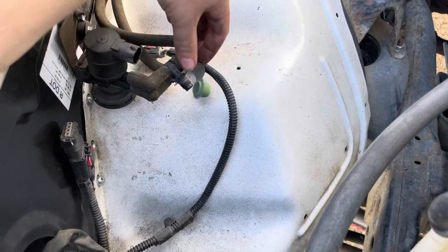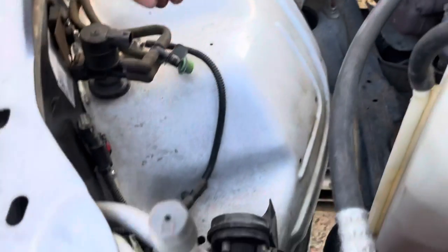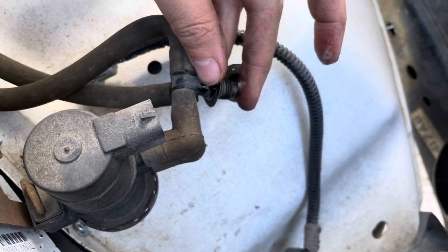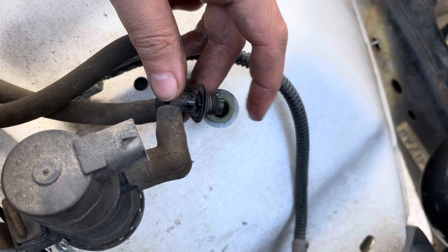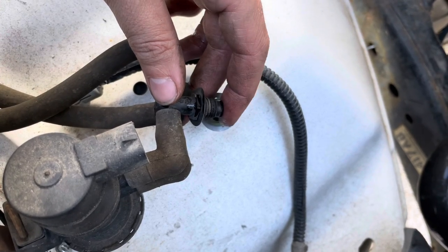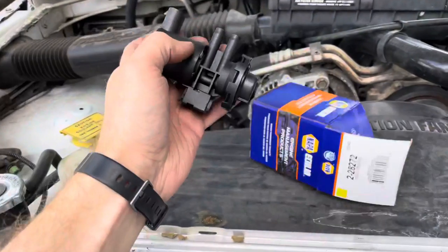I got it unplugged. Let's fire the truck up and check. I'm going to wet my finger a little bit. I believe I'm feeling vacuum — yeah. So that means that's gotta be bad. You shouldn't feel any vacuum at idle with that unplugged. Alright, we got us a new valve.